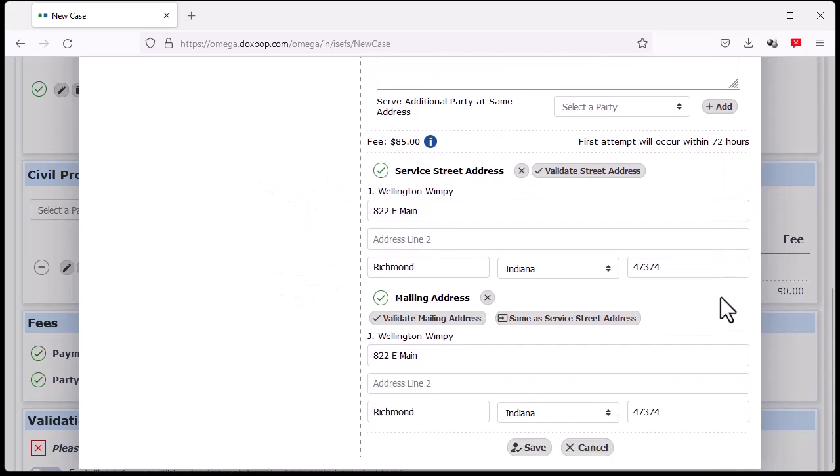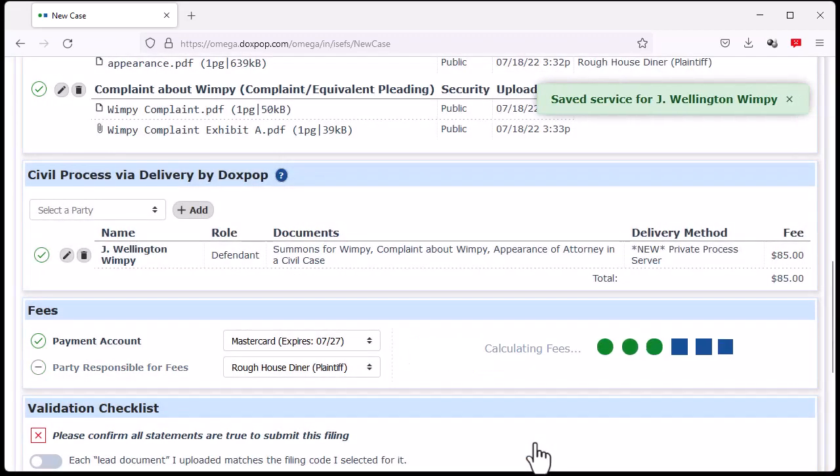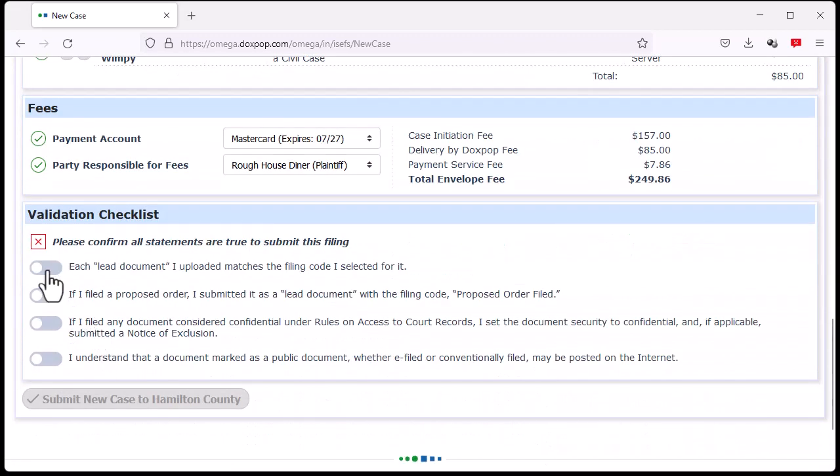Make sure the defaults we've chosen for you are correct, then click on Save, and you're done. Now, submit your filing normally.